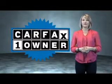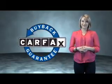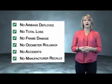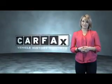This is a Carfax one-owner vehicle, which qualifies for the Carfax Buyback Guarantee. Be sure to find a complimentary copy of the Carfax Vehicle History Report online or contact the dealership.